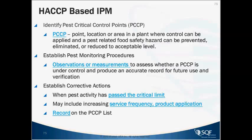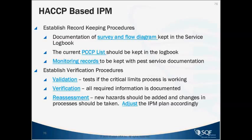Establish pest monitoring procedures — observations or measurements to assess whether the pest critical control point is under control — and produce an accurate record for future use and verification. Then establish corrective actions for when pest activity has passed the critical limit or threshold value, which may include increasing service frequency, product application, and record keeping on the pest critical control point list.